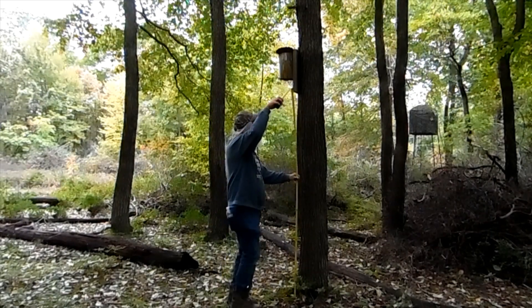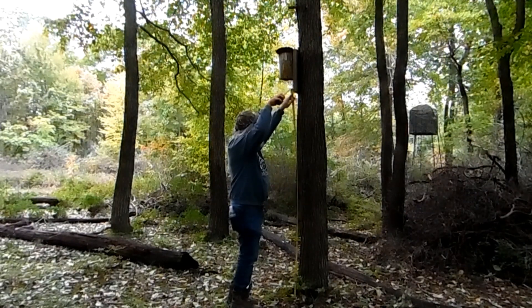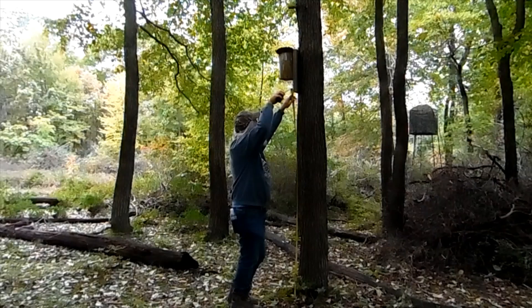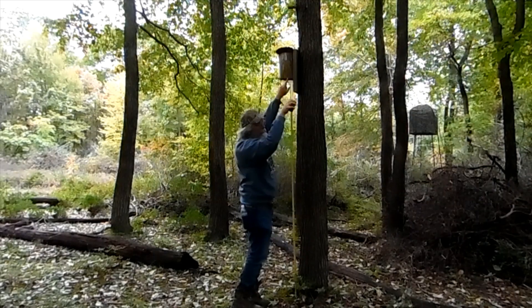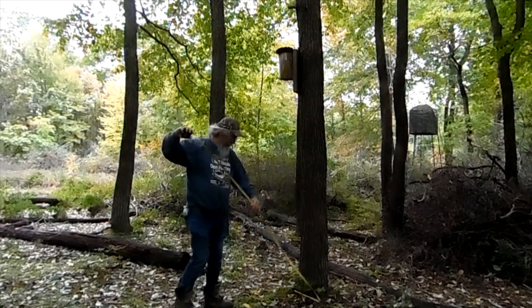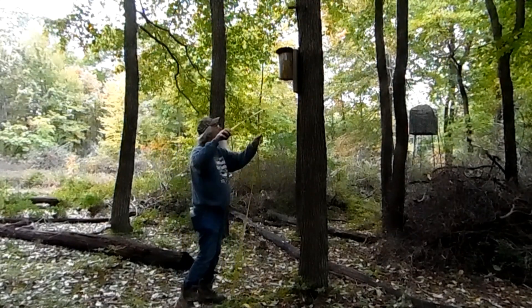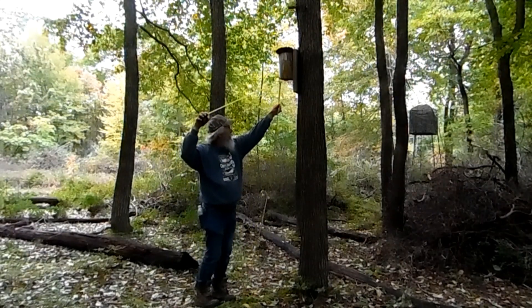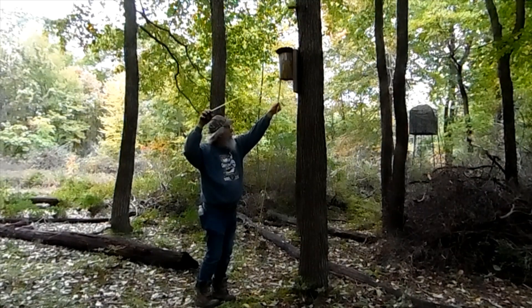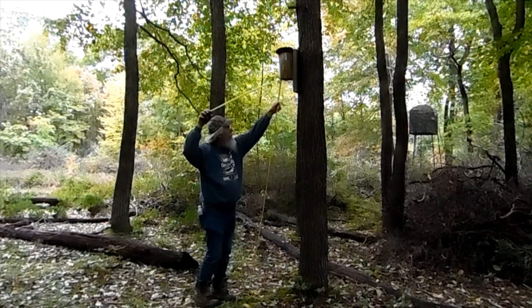From here to where he was standing, it's 6'11" to the bottom of that board, and 7'4". He's got his feet back to about here, and he's got his nose all but a couple inches — it's 7'6" to the bottom of that birdhouse.